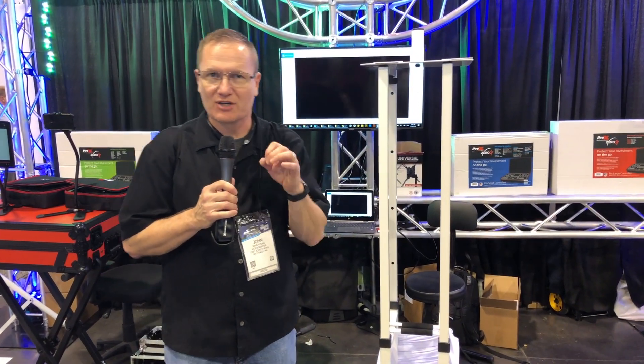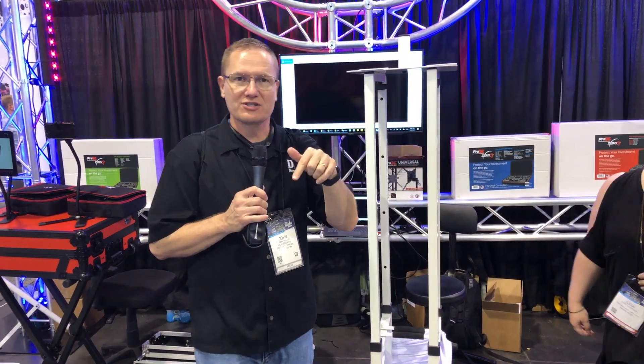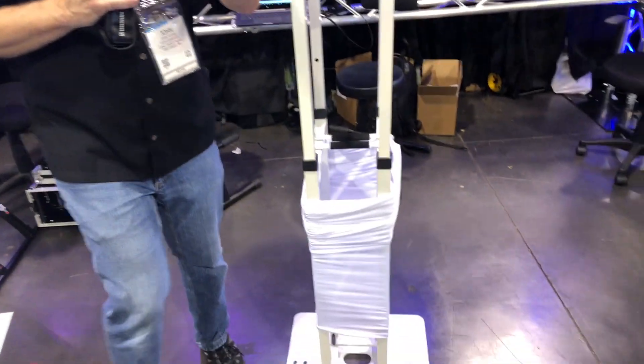Hey, we're at NAMM 2019 looking at some of the cool new things that you'll be finding in the stores in 2019. Pro-X Direct is going to have this, the Flex Totem, in stores with dealers in a couple months here.